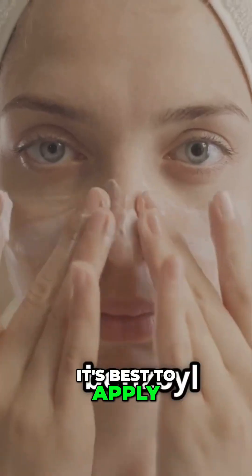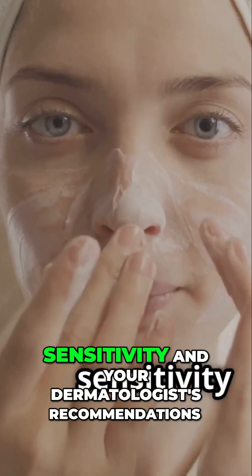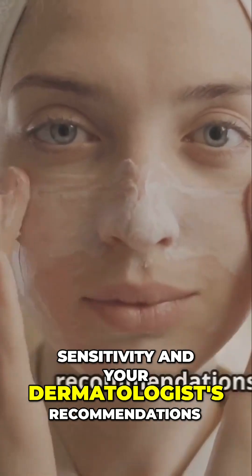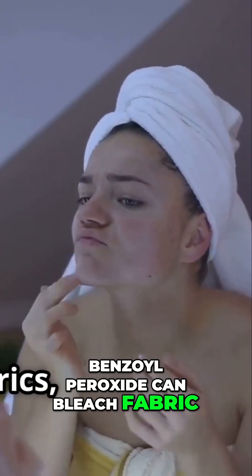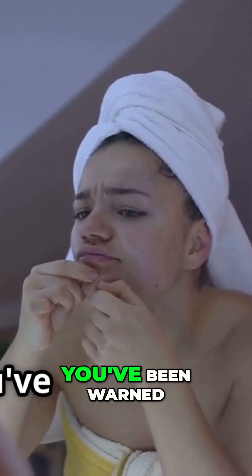It's best to apply benzoyl peroxide once or twice a day, depending on your skin sensitivity and your dermatologist's recommendations. Here's a pro tip: benzoyl peroxide can bleach fabric, so be careful not to get it on your clothes or towels. You've been warned.